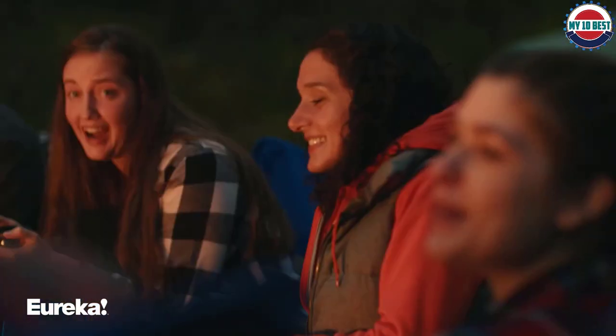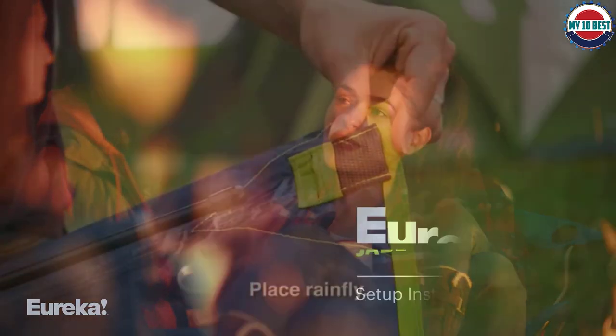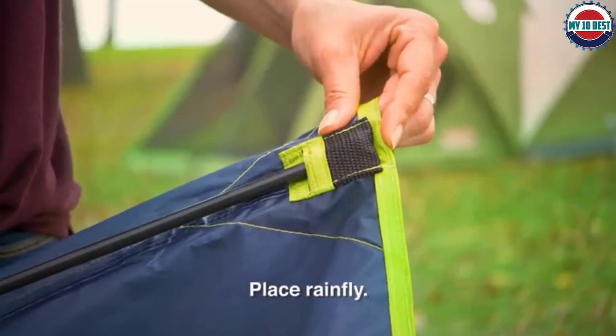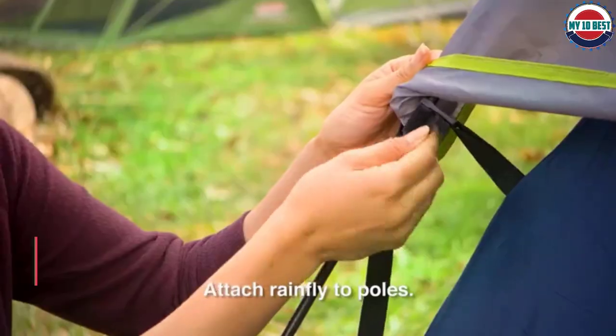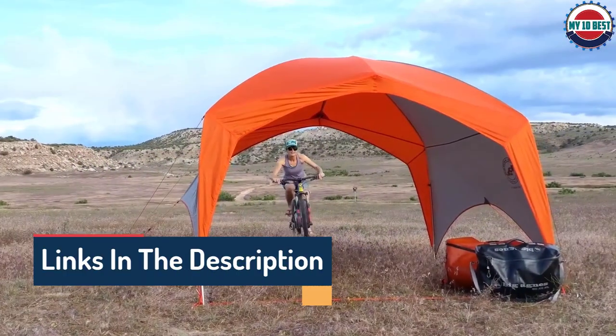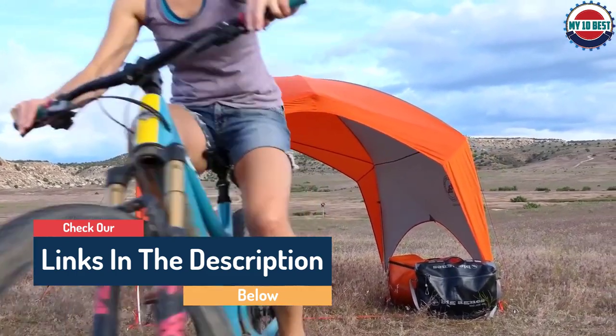Hello guys, today in this video we are going to help you find out the best camping tents on the market. I made this list based on my personal opinion and I tried to list them based on their quality, durability, customer reviews, and more. If you want to see their price and find out more information about them, you can check our links in the description below.